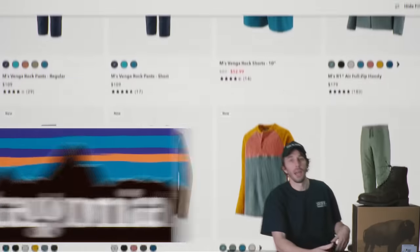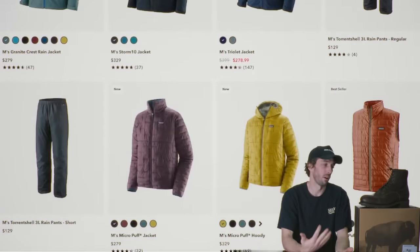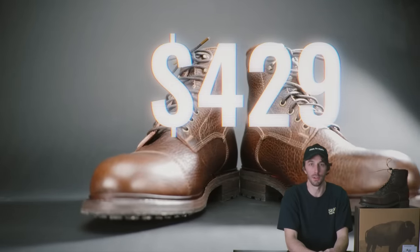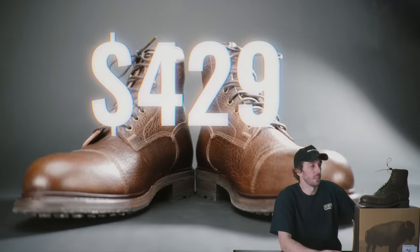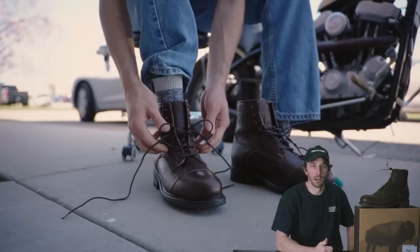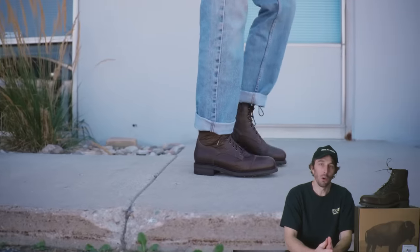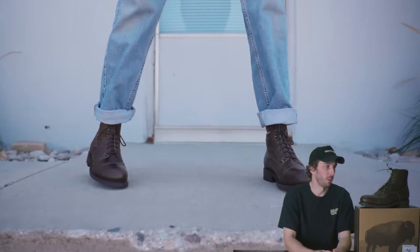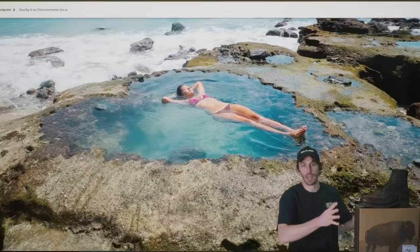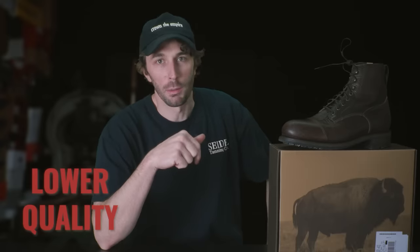Patagonia is known worldwide for making outdoor gear, mostly clothes and outerwear. So when they dropped this $429 bison leather boot, I was pretty intrigued — it's a good-looking boot and Patagonia is a reputable brand. We're going to cut this thing in half, run through our tests, and figure out: are they actually work boots like they say, are they worth $429, and is this eco-friendly angle just a way to sell a lower quality product at a higher price?